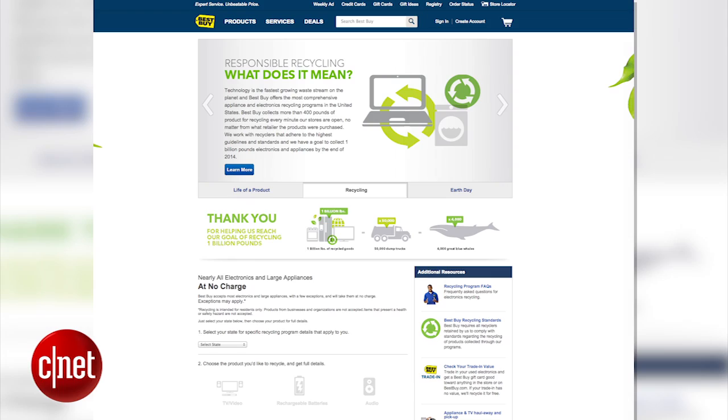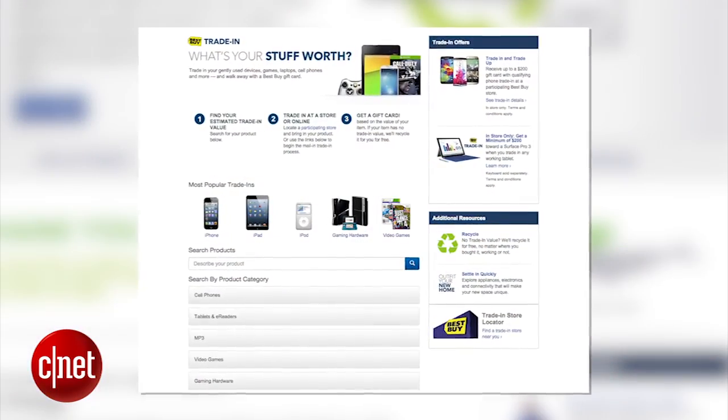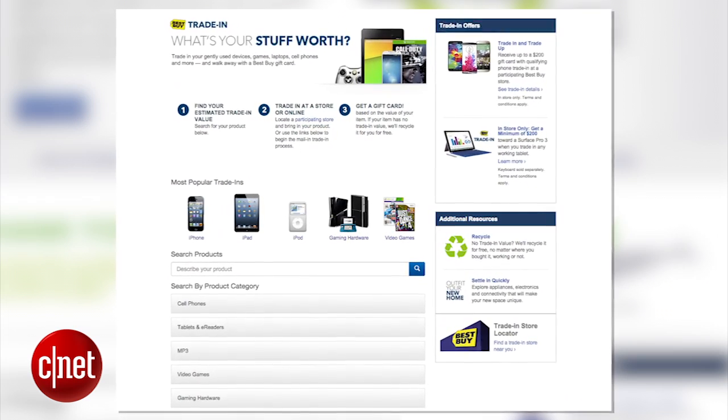If you're looking for a physical location where you can drop off your gear, Best Buy could be your best bet. Start on their website and search for recycling to learn more about what products you can recycle in each state. If you think your tech still has some value, Best Buy has a trade-in program that will give customers gift cards for the amount their item is worth.